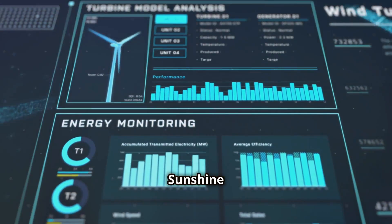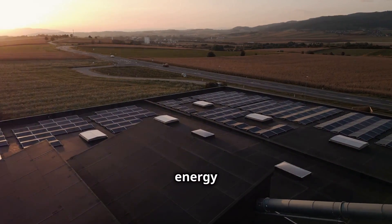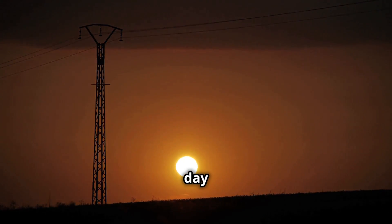Storing Sunshine — what is solar energy storage? One of the challenges of solar energy is its intermittent nature. The Sun doesn't shine all the time, and its intensity varies throughout the day and across seasons.